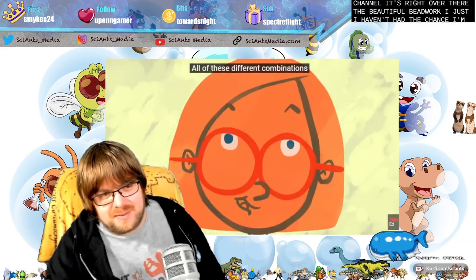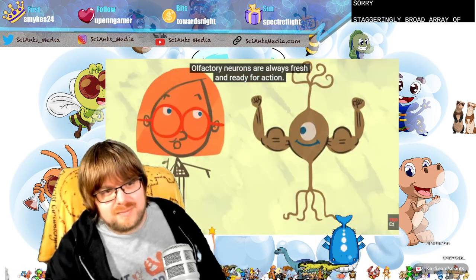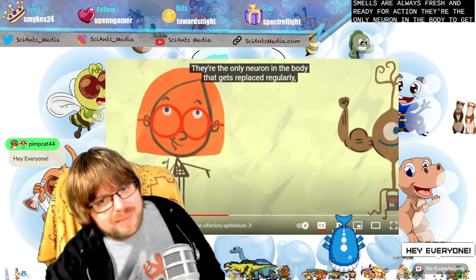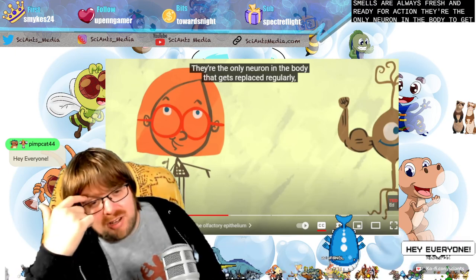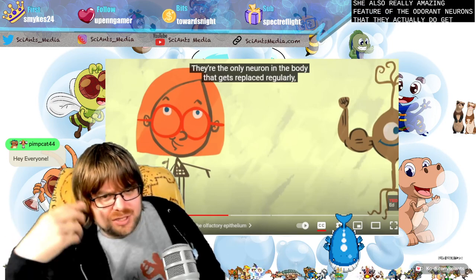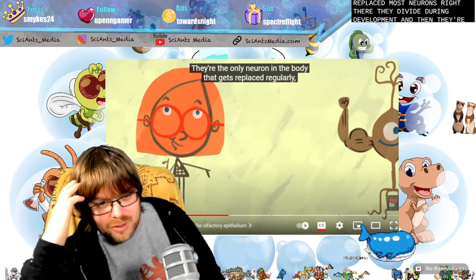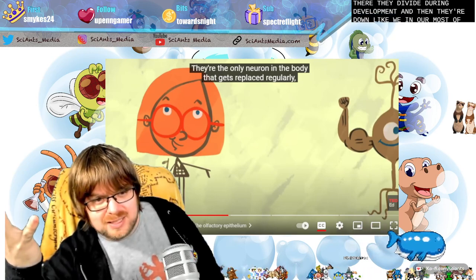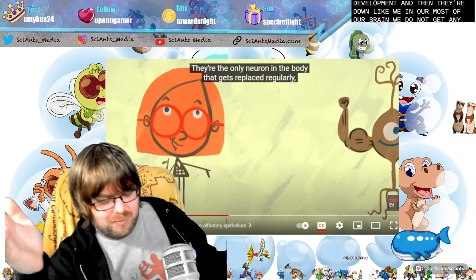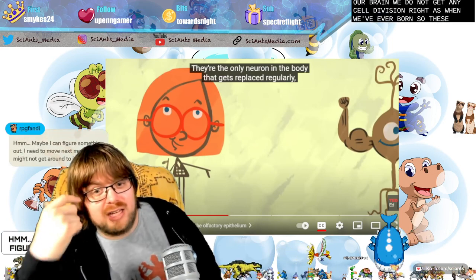All of these different combinations let you detect a staggeringly broad array of smells. Your olfactory neurons are always fresh and ready for action — they're the only neuron in the body that gets replaced regularly, every four to eight weeks. Most neurons divide during development and then they're done. Most of our brain doesn't get any cell division after we're born. So the olfactory neurons are quite unique on that front.